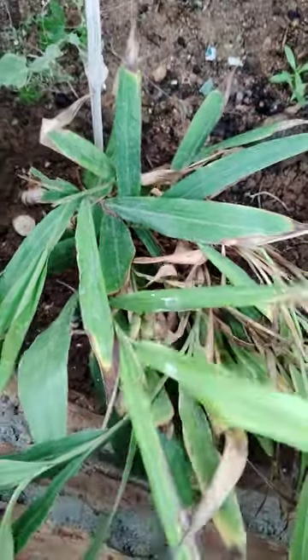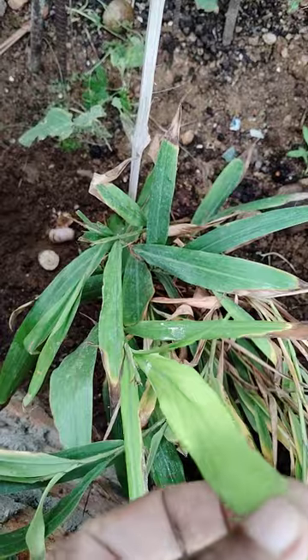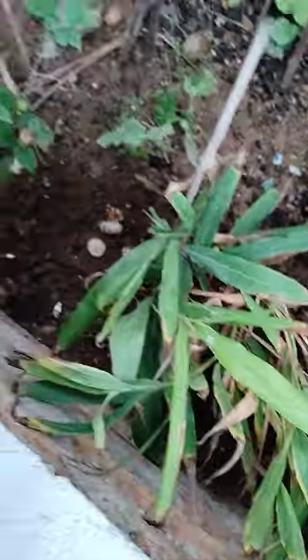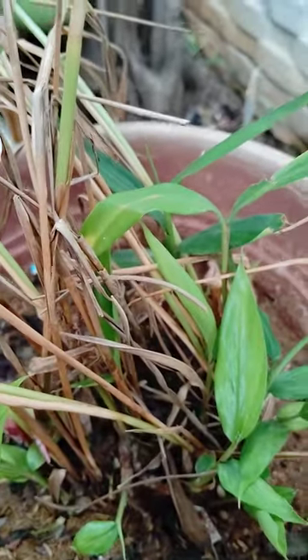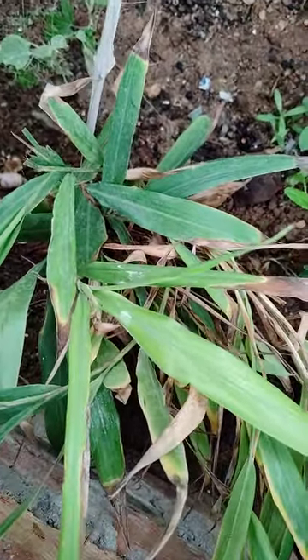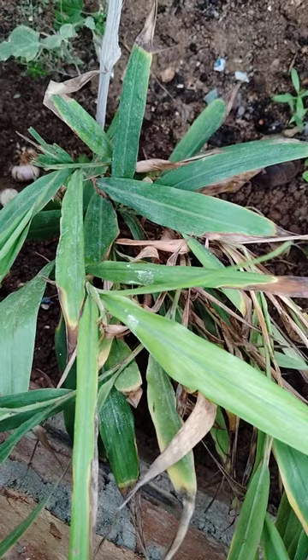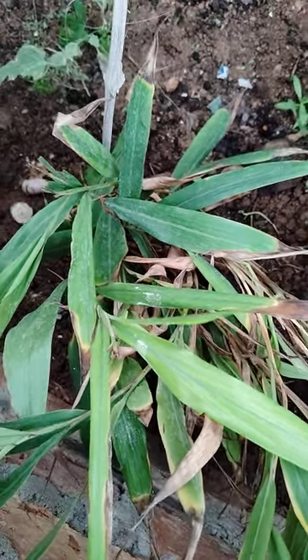See here how it is — it is very good fragrance. This is cardamom. One is in a pot and another is in soil. After two years it blooms and then we get elachi.